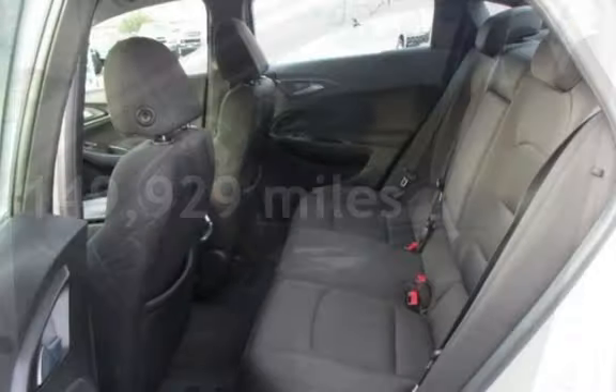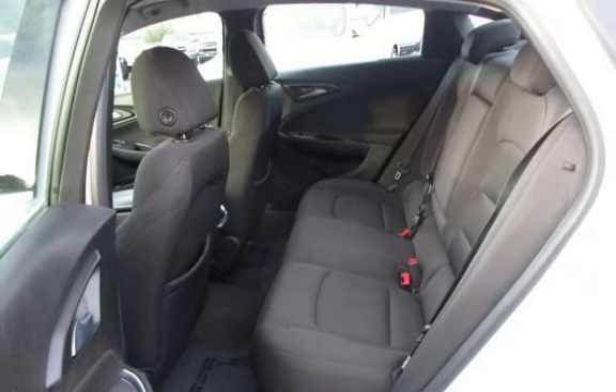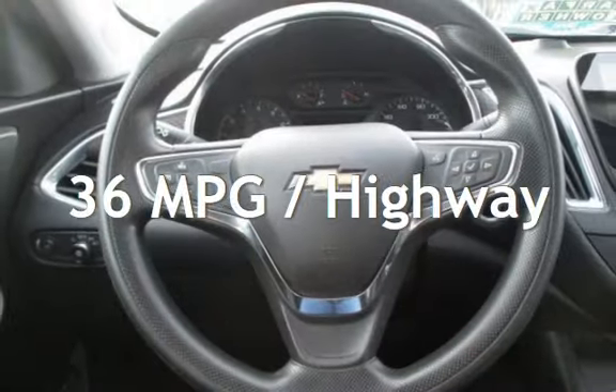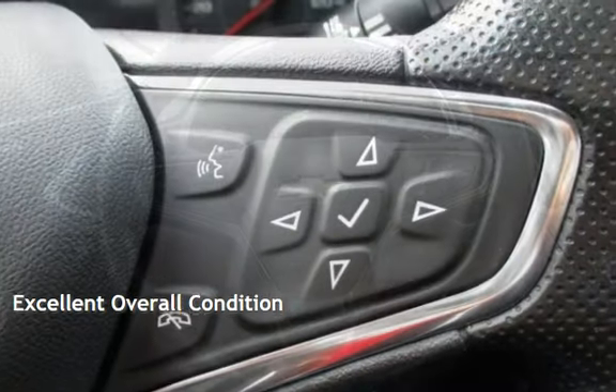This Chevrolet has less than 150,000 miles on the odometer. Estimated fuel economy for this vehicle is 29 miles per gallon in the city and 36 miles per gallon on the highway. This vehicle is in excellent overall condition.